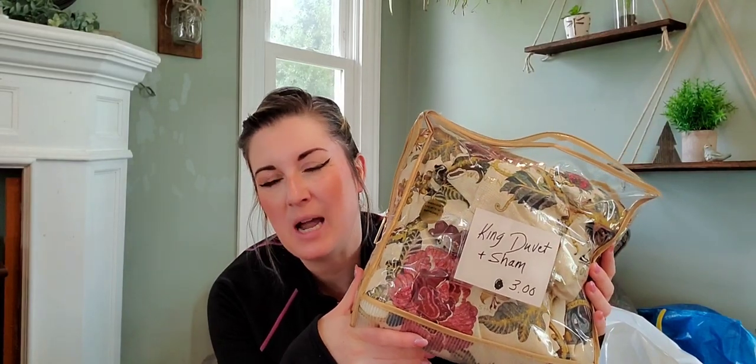I did find quite a few linens. I didn't pay the same price for everything — I'll let you know when I paid a different price. Their linens they keep folded up in a bag, so it's hard to inspect at the sale. I did open some things and did a little research yesterday when sorting. This is a king duvet with a sham — for just three dollars. That is an amazing price.